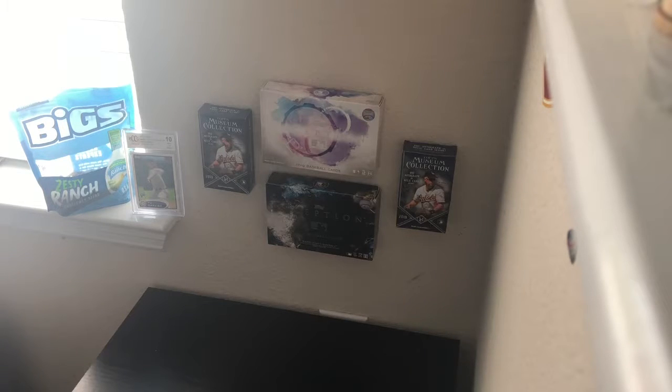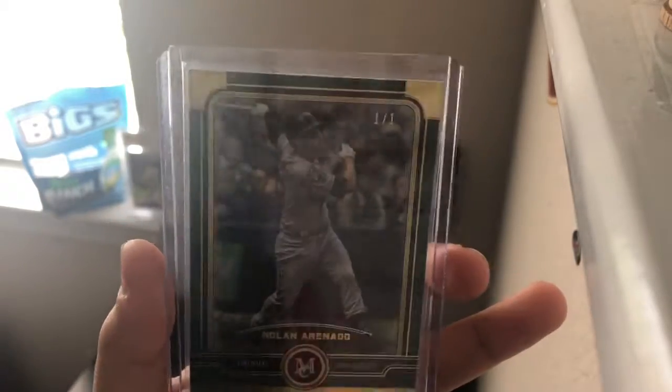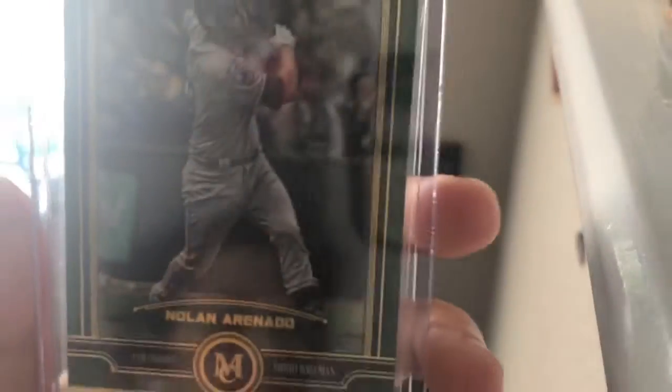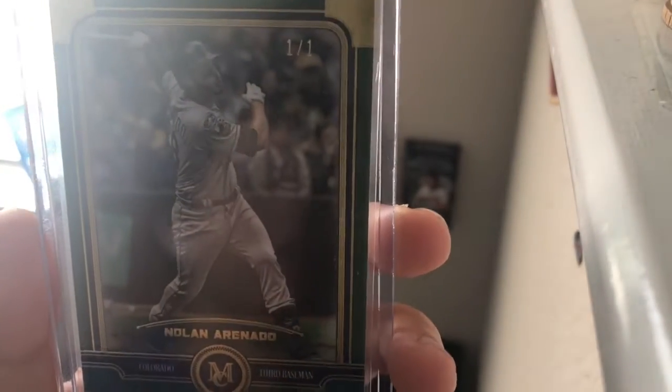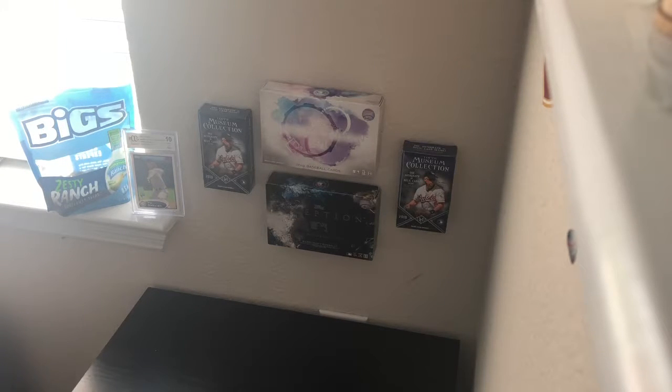At number 3, we got a pretty cool one. Nolan Arenado, 1 of 1. I actually recently pulled this out of my last box — 1 of 1 Nolan Arenado, green and yellow kind of refractor. He's a pretty solid player. He's had good averages, always above .320 usually, and his career average is above .300.